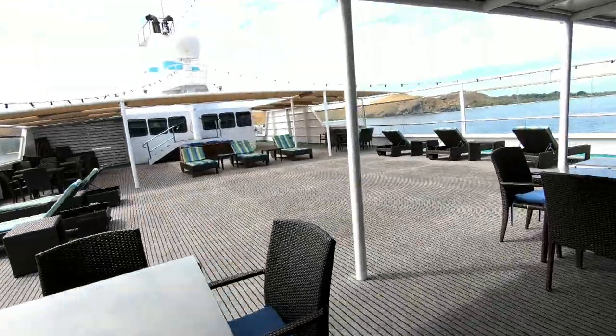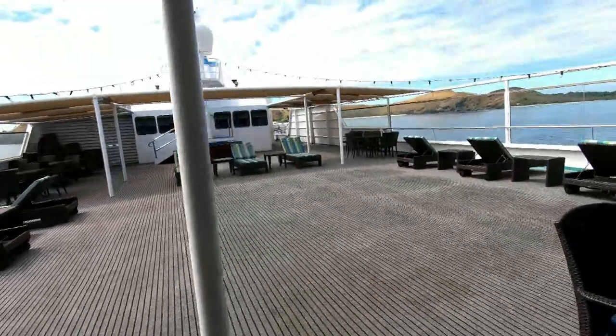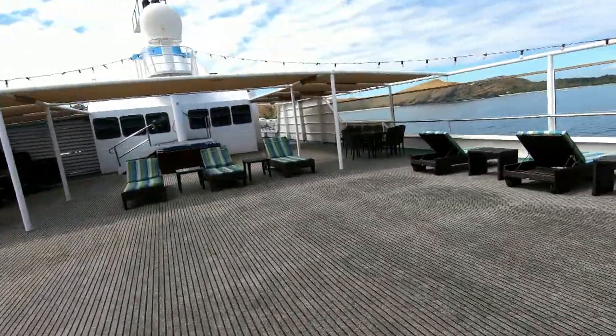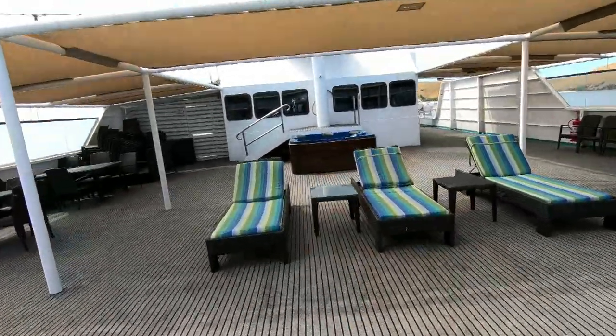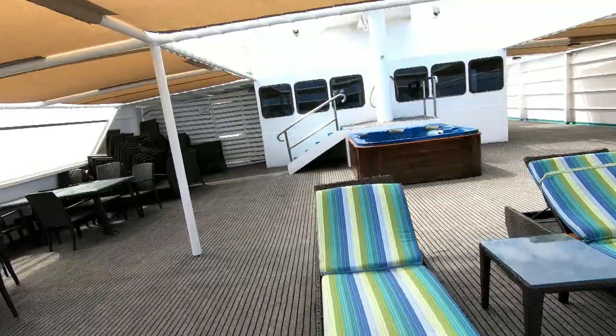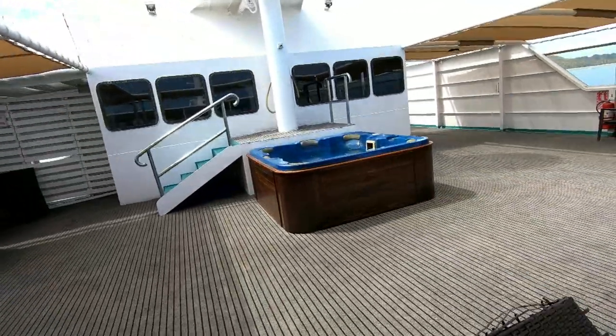This is the sun deck where you can do your morning yoga or meditation if you like. And this would be the hot jacuzzi if you would love to have one.